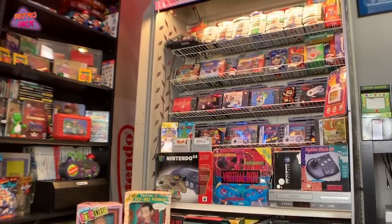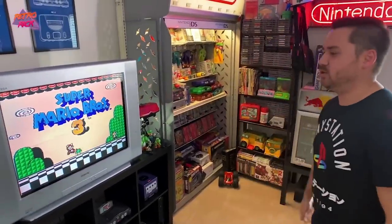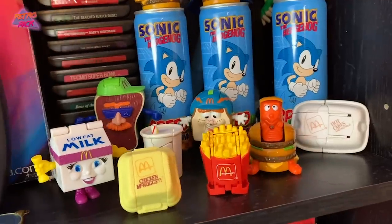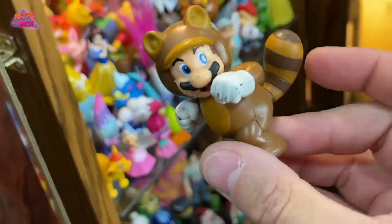But before we do, if you do love all things 80s and 90s nostalgia — everything from retro video games, movies, toys and more — do me a favor and hit that subscribe button. Every single Monday and Thursday we do not miss. We're coming out with new retro nostalgic content and I don't want you guys to miss it. Let's get into it.